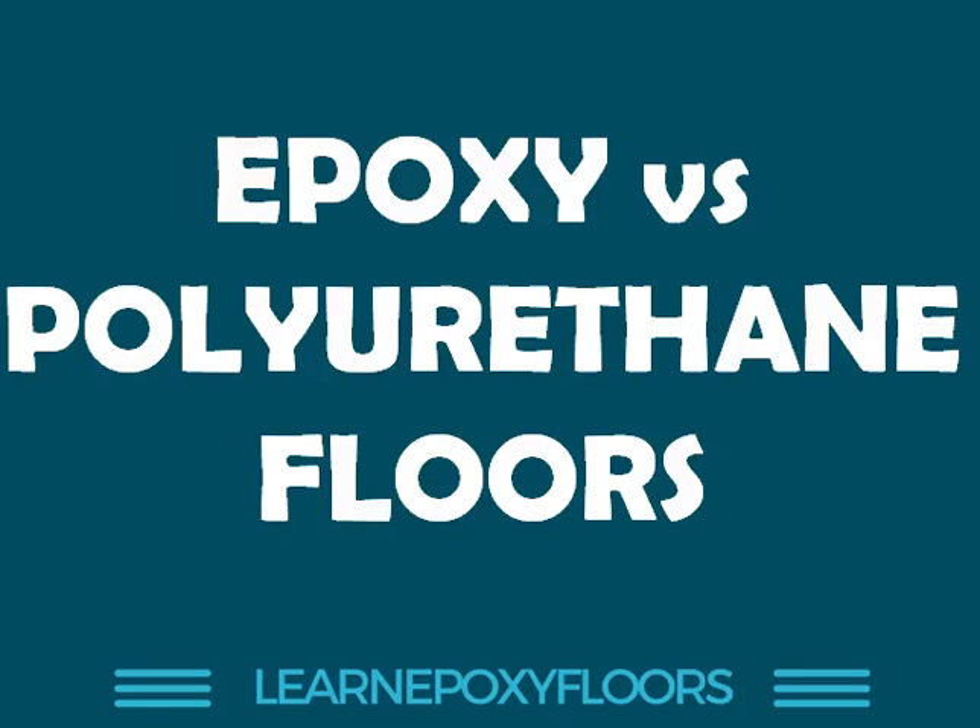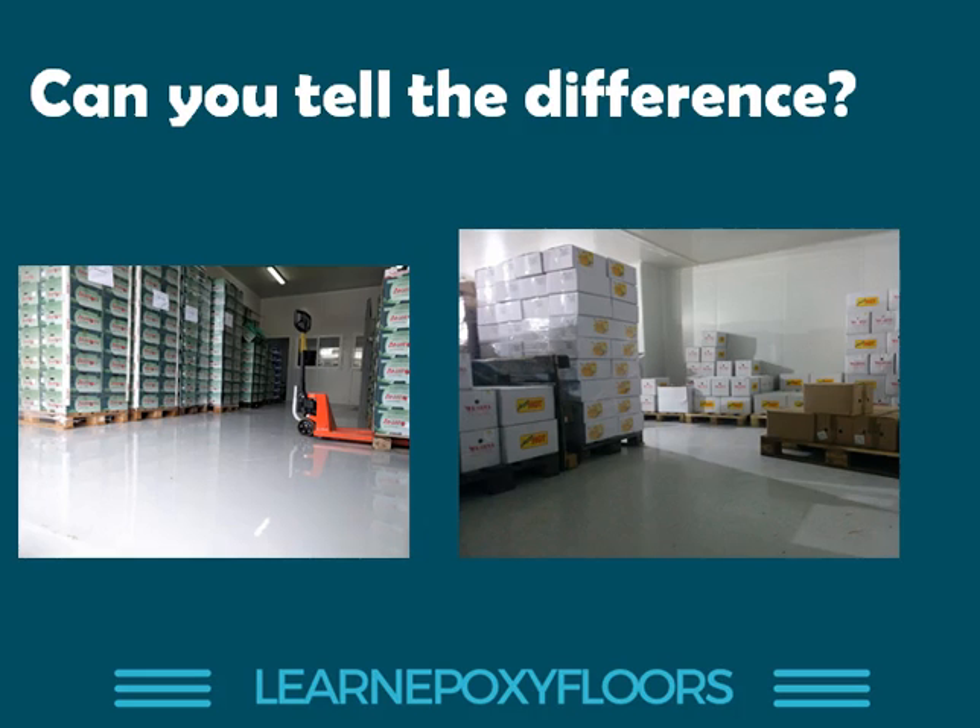Welcome to a new video. Today's subject: epoxy versus polyurethane floors. This is a question I get a lot — what are the differences between epoxies and polyurethane floors?